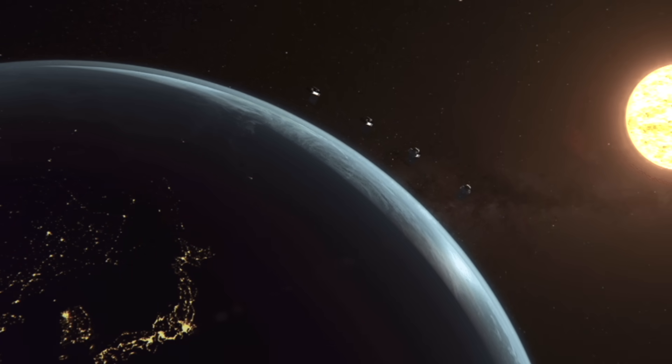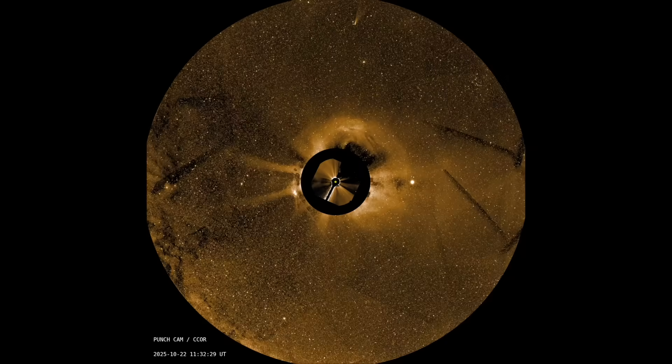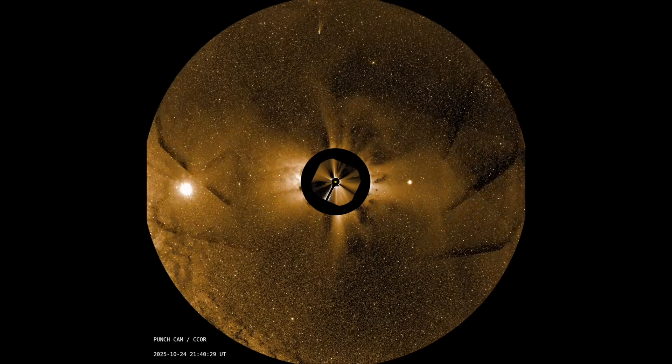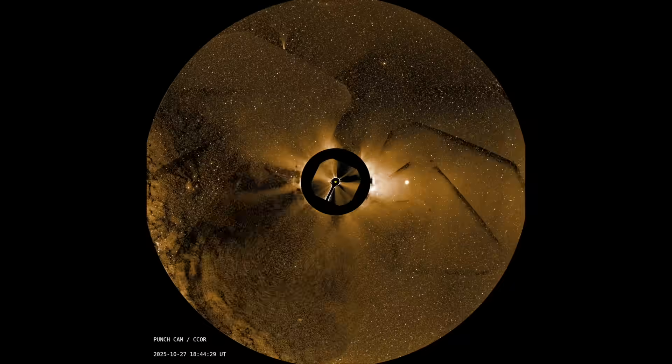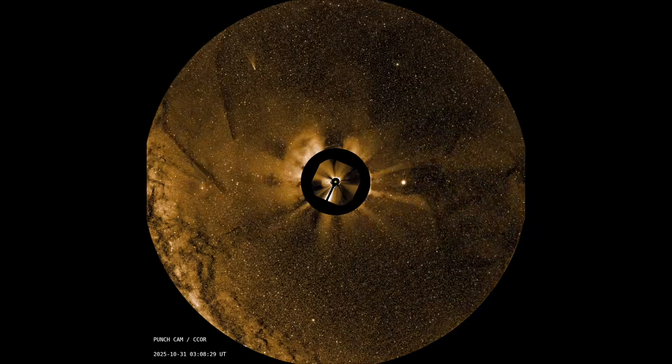Up next, a little data release from PUNCH. This is one of the new missions seeking to better understand space weather interaction with the Earth, and here it is just teasing us with some of its first shots — recently launched successfully. Check out Comet Lemon up top in there and the planetary conjunction seen in this wide view. This is pretty cool.